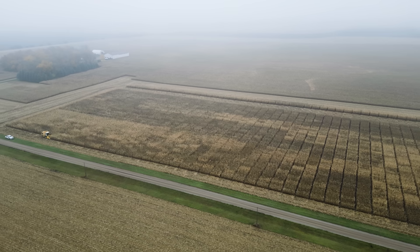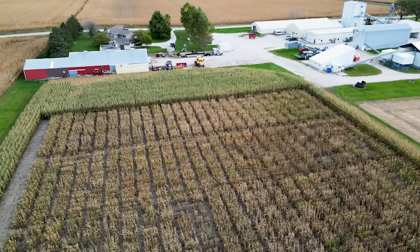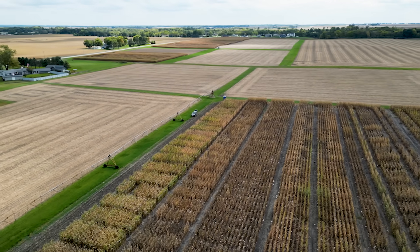Corn hybrid evaluation for us is mostly randomized replicated trials. This year we're running them in 11 states. We generally group about 40 hybrids in the same maturity, across roughly six different maturity ranges — starting at about 80 day up to 115 day — and evaluate these hybrids for yield, stalk strength, root strength, ear height, plant height, and disease resistance.